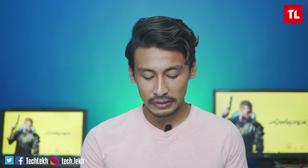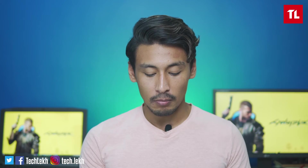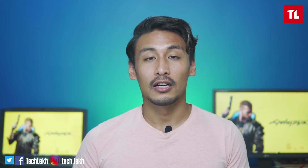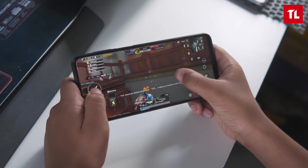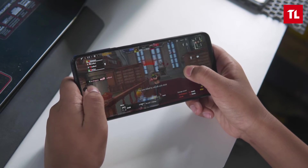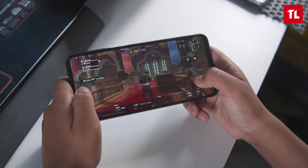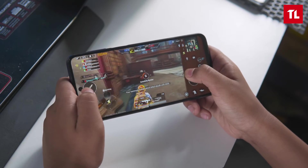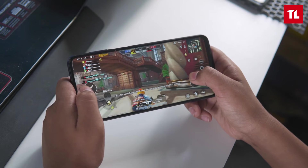It is a little easier to use for general tasks, but there are many apps in multi-window and the animation can be a little slow. As far as gaming goes, we have some RAM-intensive games like Call of Duty, and RAM management is consistent on this device.